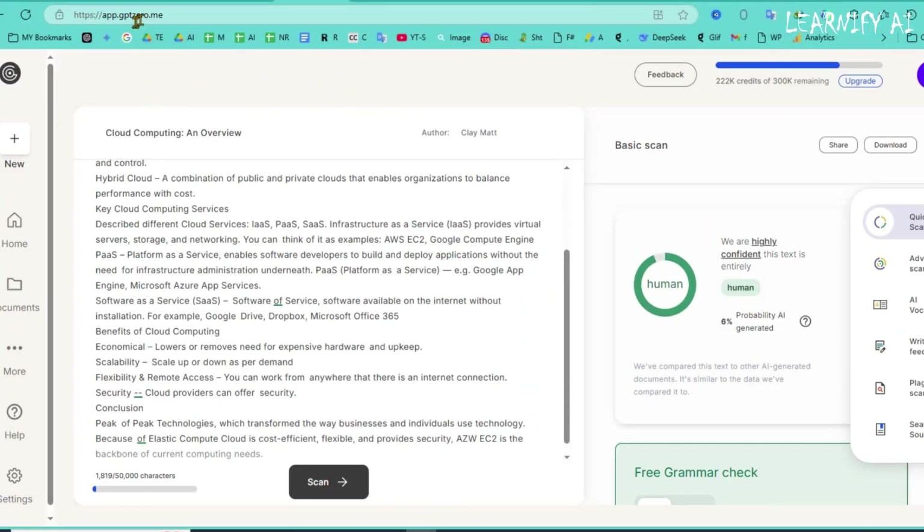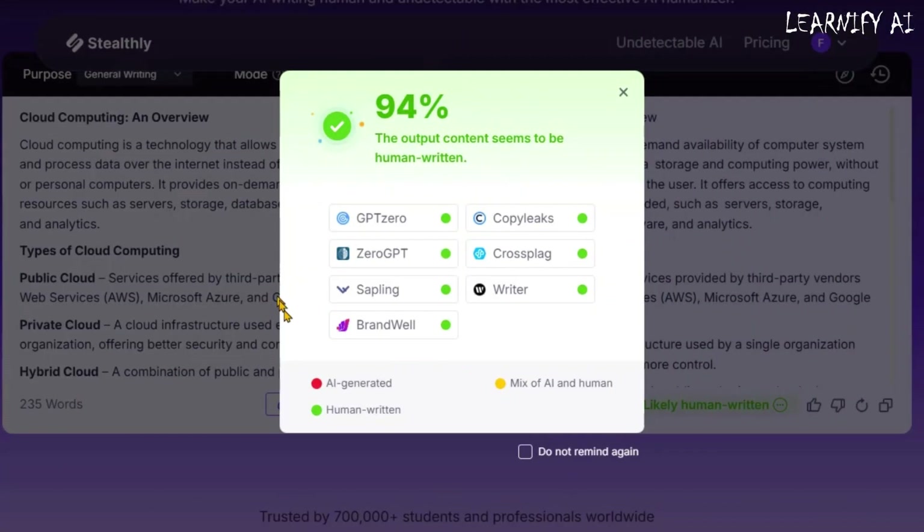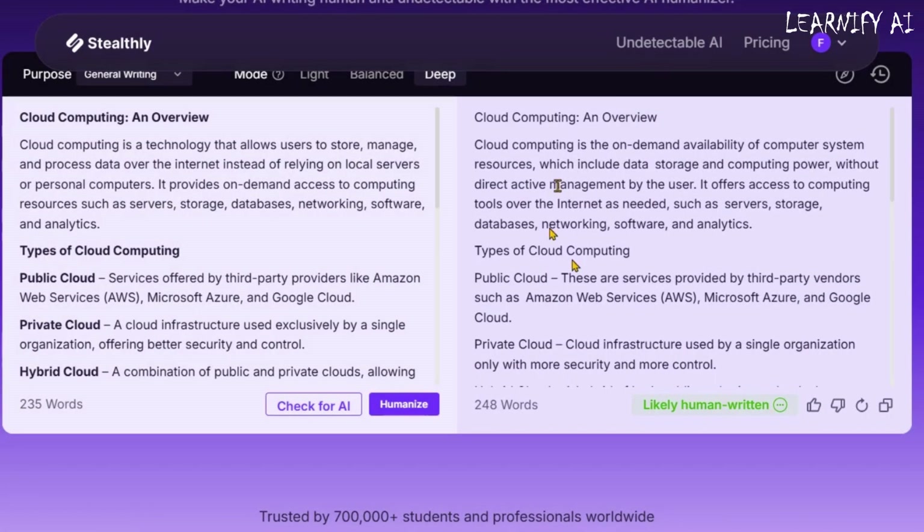Next, let's test the humanized text on GPT-Zero. Once again, the results are remarkable — the content is now fully humanized and successfully passes AI detection. With Stealthly AI, your content is flawlessly humanized, ensuring it bypasses AI detection effortlessly. Thanks to its built-in AI detection feature, you get a consolidated report from multiple detection tools all in one place. No more wasting time copying and pasting across platforms — Stealthly AI does it all for you.